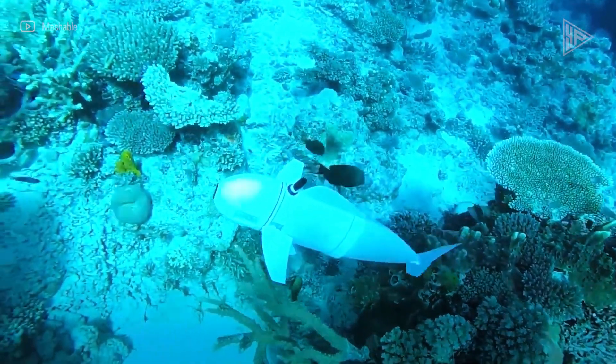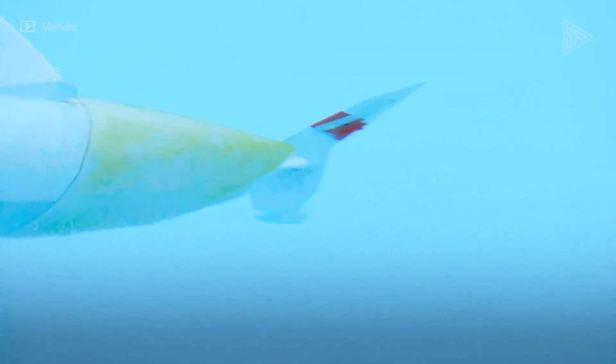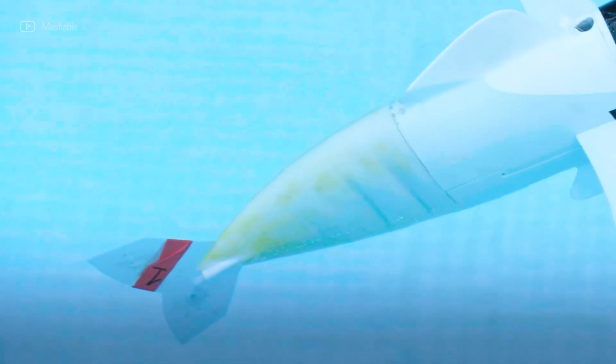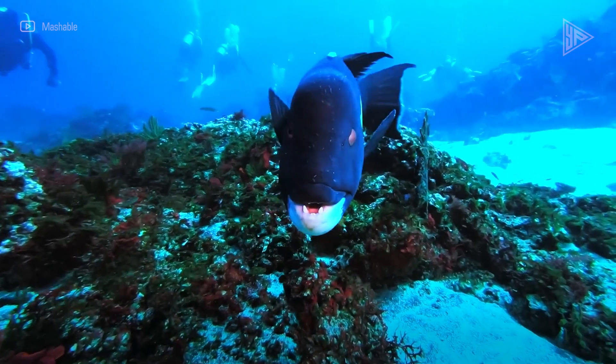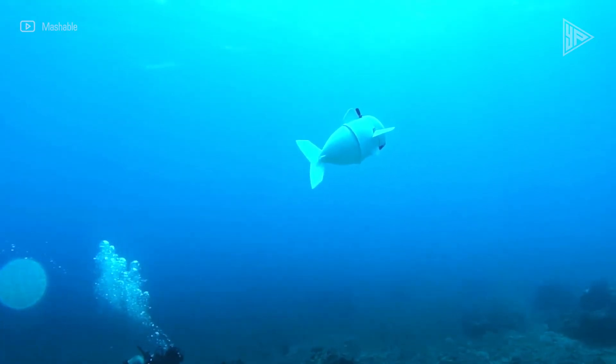The robot fish is soft and gentle on underwater creatures, and it moves like a real fish. This innovative technology has the potential to revolutionize ocean exploration and education by simplifying the process and improving the welfare of marine life.